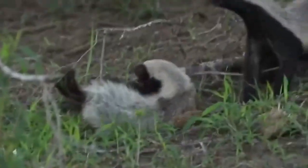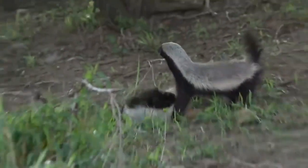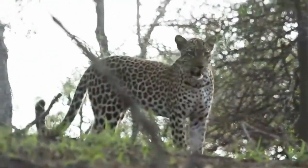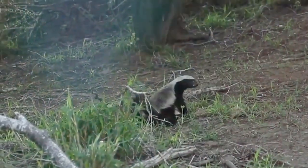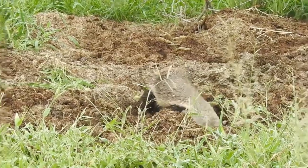The honey badger has a distinctive vocal repertoire that includes growls, hisses, whines, and screams. It will also make a loud clucking sound when it is excited or agitated, such as when it is chasing prey or fighting an enemy.